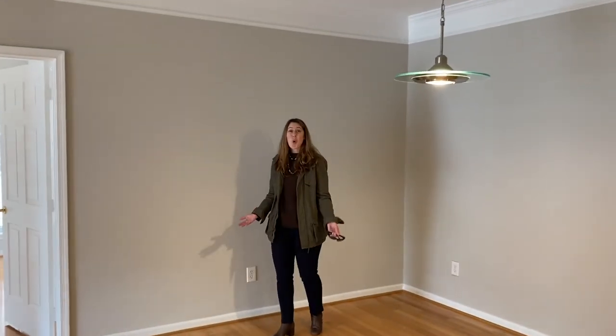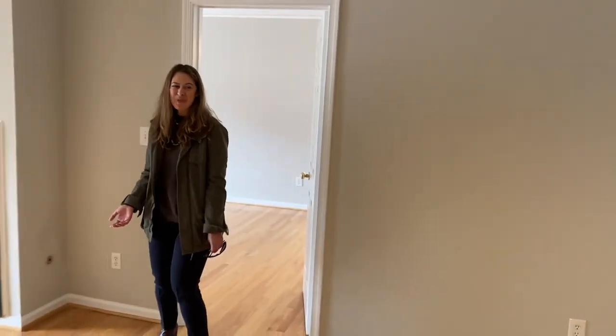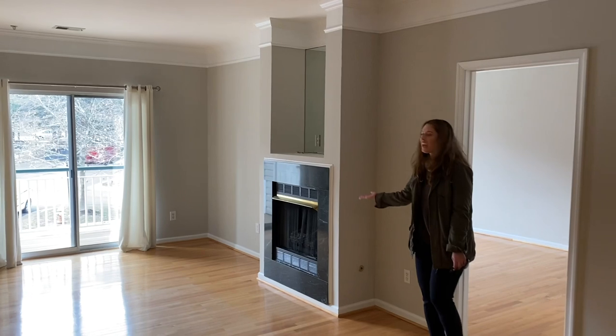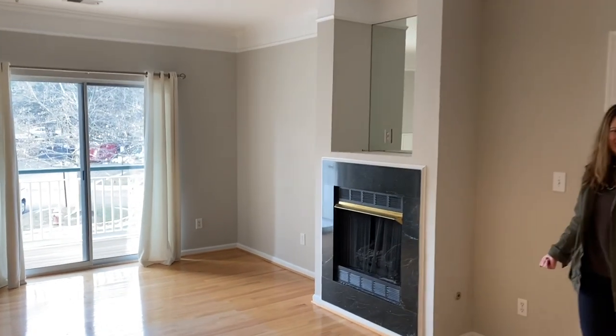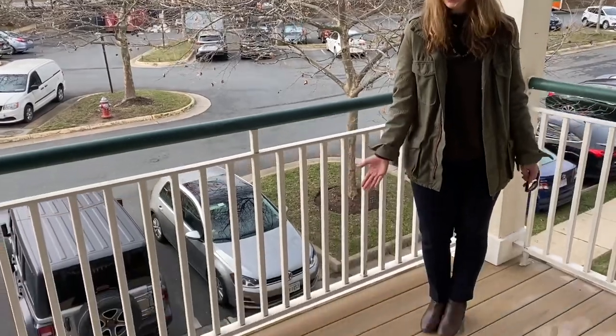This is a corner unit, so there's windows on two sides, making it very light and bright. This unit's been freshly painted, and there's a cozy gas fireplace in the living room.